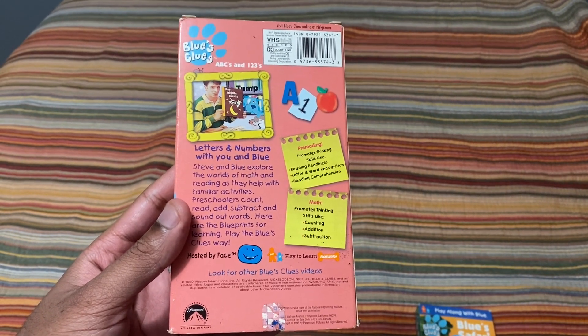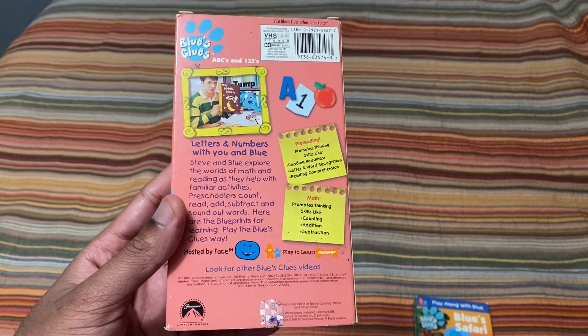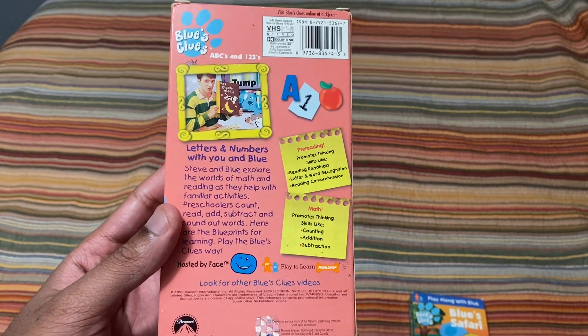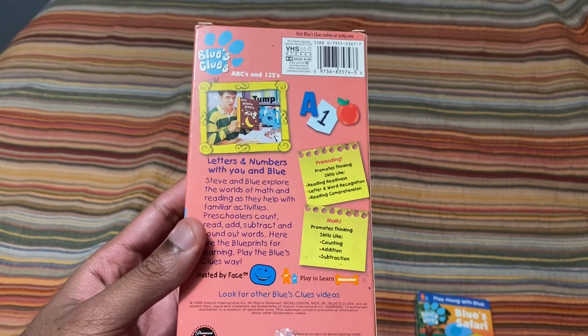Letters and numbers with you — Steve and Blue explore the worlds of math and reading as they help with familiar activities. Preschoolers count, read, add, subtract, and sound out words. Here are the blueprints for learning, play the Blue's Clues way. Pre-reading — but it's actually titled Blue's ABC's.